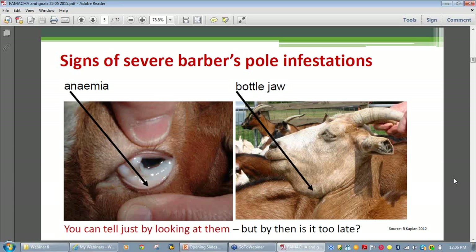When red blood cells are low in number, fluid can leak out of the blood vessels into the surrounding tissues and collect under gravity in areas such as under the jaw. This condition is referred to in sheep and goats as bottle jaw. However, by the time these visual signs are present, the animal is quite sick. It's important to remember that there are many causes of anemia.